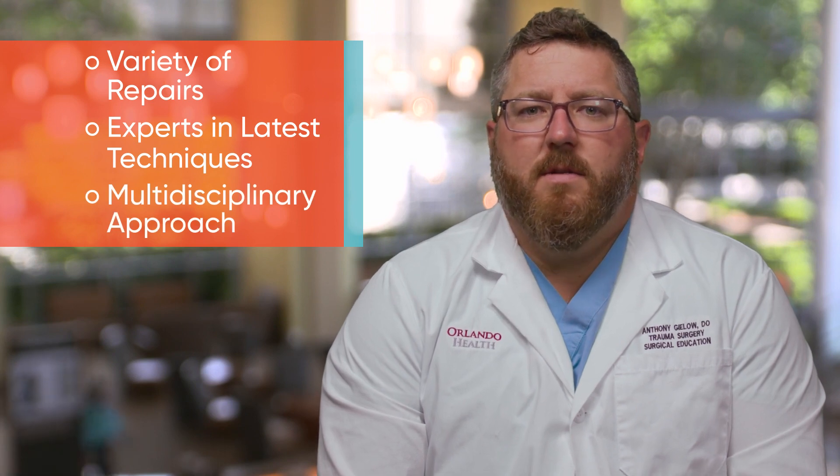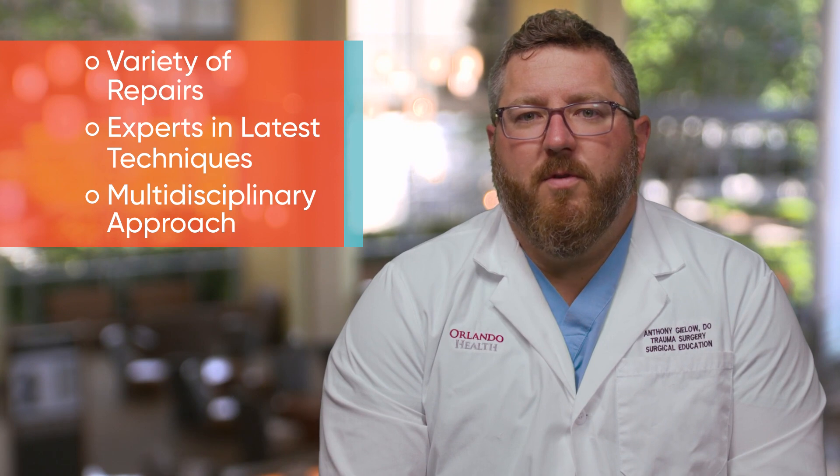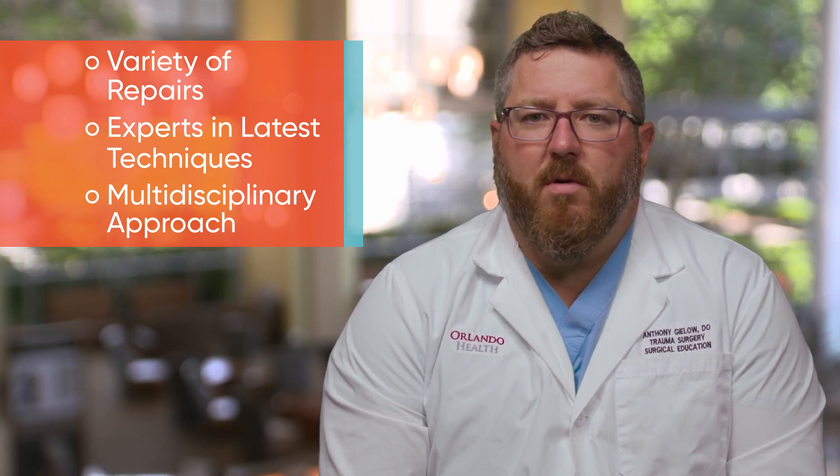A complex hernia center is needed so that we can offer you a variety of different repairs. You get experts in the latest techniques. We come together as a group and review those complex cases so that you are getting a multidisciplinary approach, which also helps you to get the best care and the best possible outcomes.